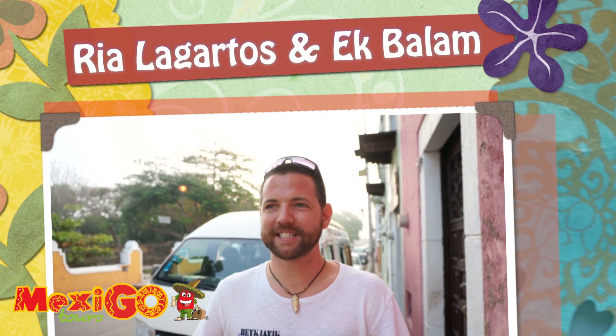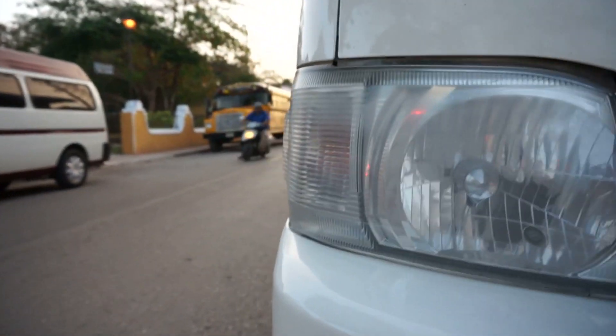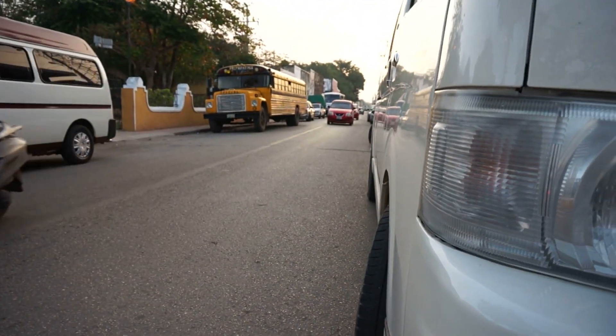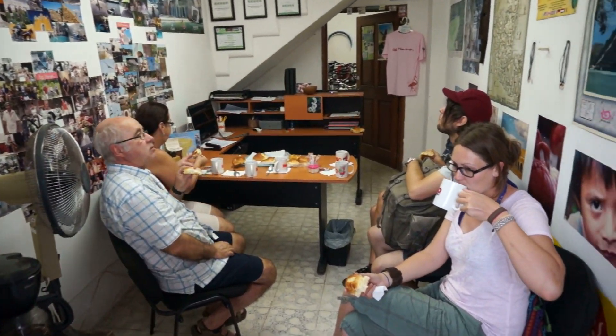We woke up at about six o'clock this morning, pretty tired, but now we're going to Río Lagartos, which is a national park close to the ocean. There are over 300 different types of birds there, but it's most famous for the pink flamingos. We're also going to go to Ek Balam, which is an ancient Mayan ruin, and we're going to a natural mud bath — a soak in some dirty mud. Let's get going.